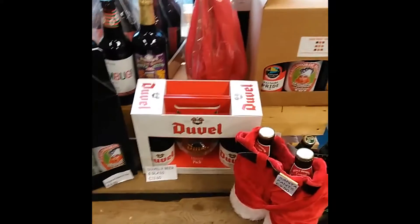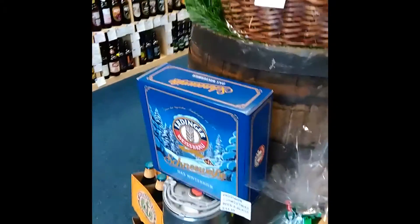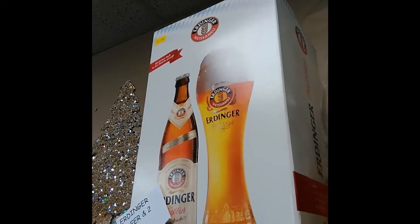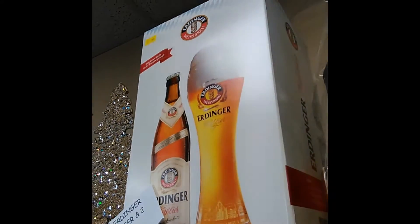Christmas gifts are arriving. We've got some Duvel gift sets, we've got our own Santa pants again, we've got the Oerdinger Christmas beer and glass set, the usual baskets, a Leffe gift pack, and an Oerdinger Weiss beer and Dunkel with a Weiss beer and Dunkel beer glass.